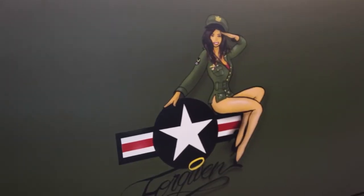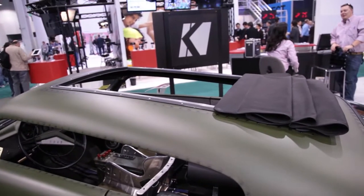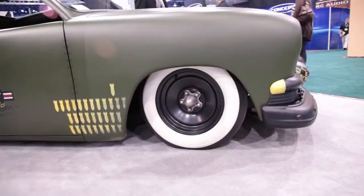This baby's got matte paint with World War Two themed details. It's been chopped and shaved with a sliding rag top, bomb subwoofer enclosures, push to start, and air ride suspension. Basically, this car is the bomb.